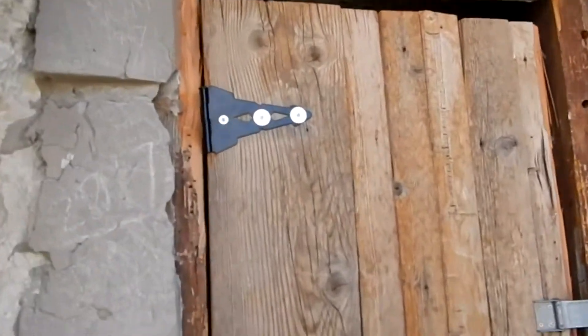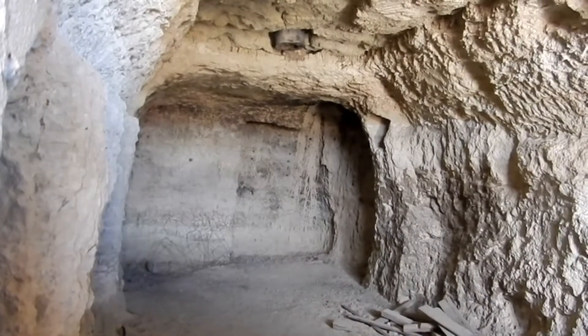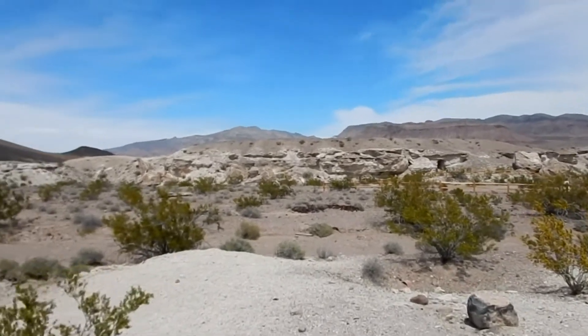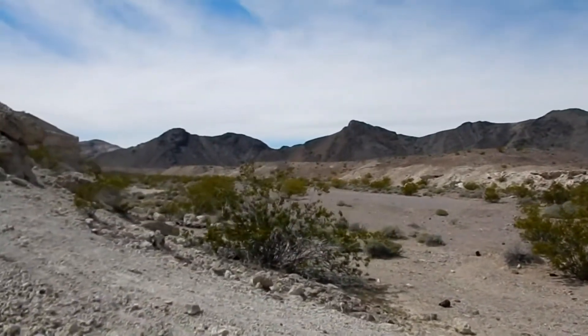This one's got a stove pipe coming out of it — oh yeah, he had a stove pipe up top there. Another little can dump over there, and another can dump here — plenty of can dumps.